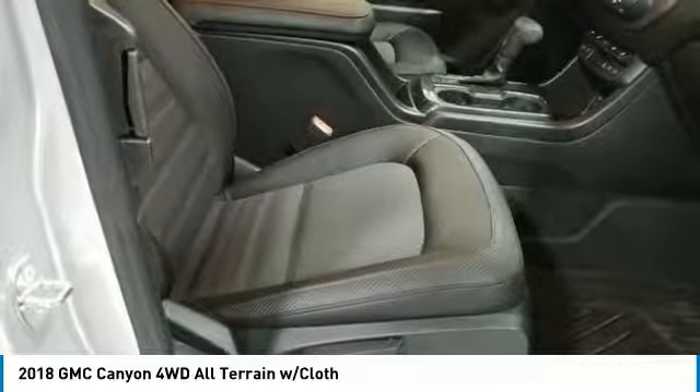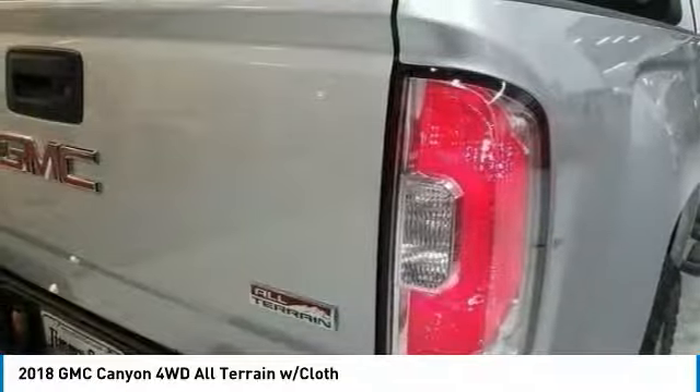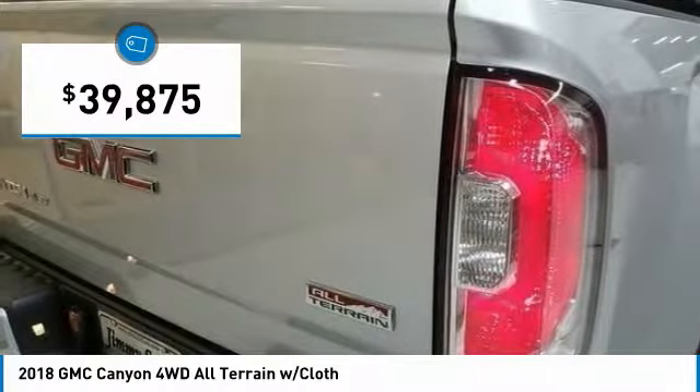It is engineered to absorb the bumps, handle the curves, supply superb traction, and provide seating for five, and is priced below $40,000.